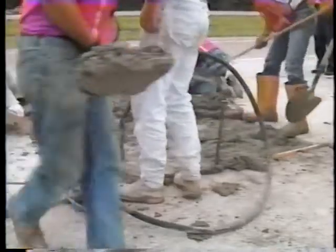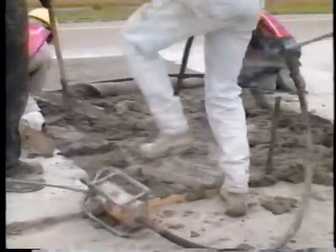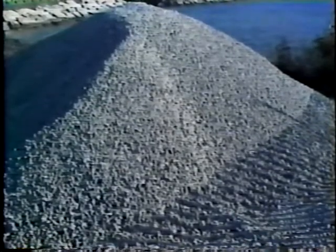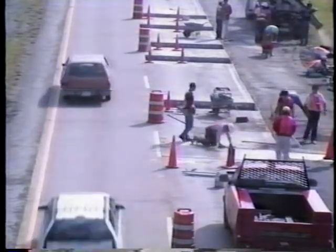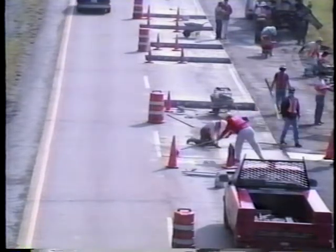One final concern during planning is contingencies. You may want to consider specifying standby equipment in case of breakdowns, or suitable material to replace poor material discovered under the slab, or anything else that will help keep the operation moving. Remember, the key to planning is to identify bottlenecks and prevent them from occurring.